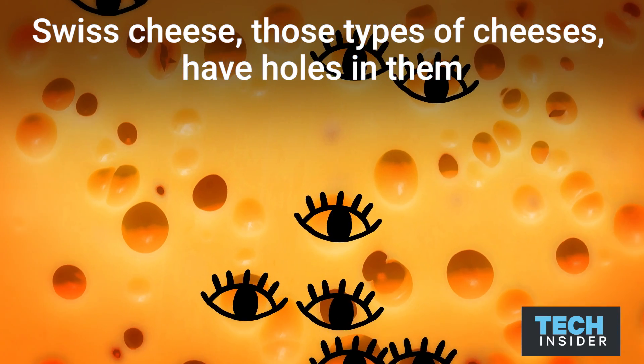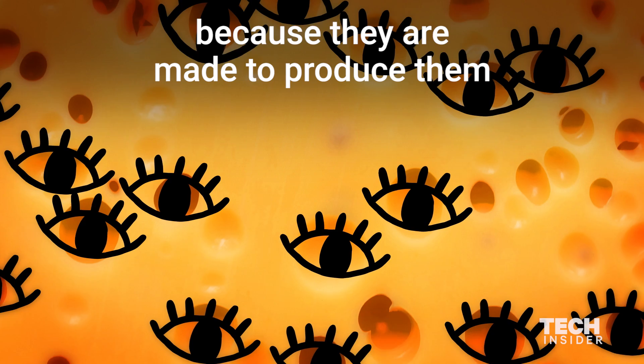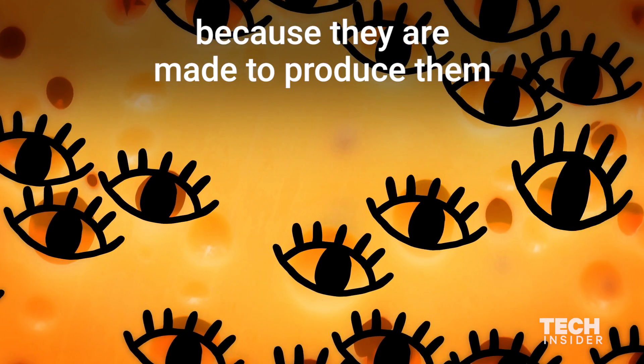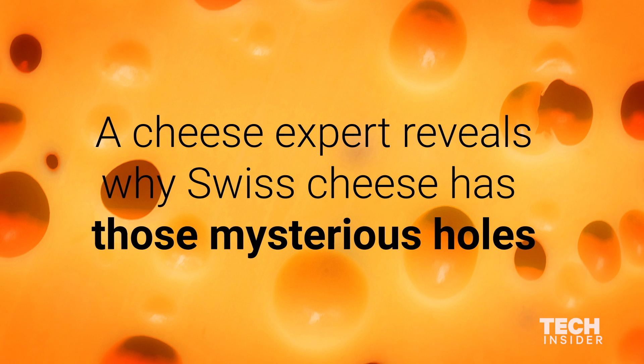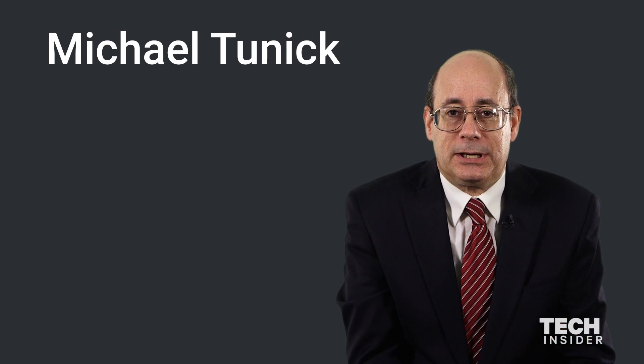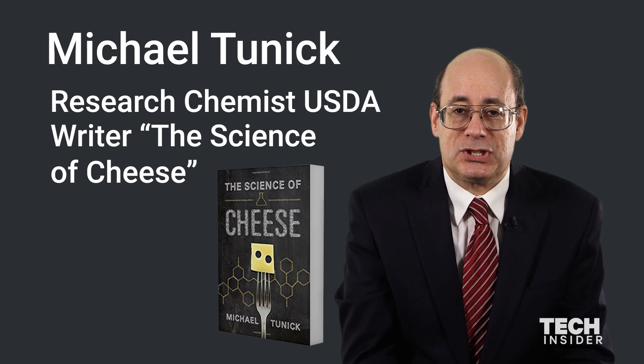Swiss cheese — those types of cheeses have holes in them, which are known as eyes, because they are made to produce them. My name is Michael Tunick, I'm a research chemist for the U.S. Department of Agriculture. I wrote the book, The Science of Cheese.